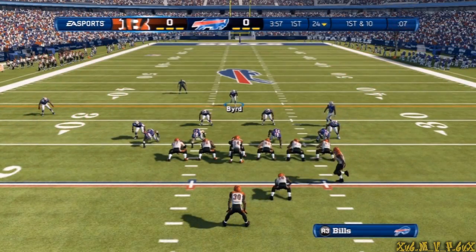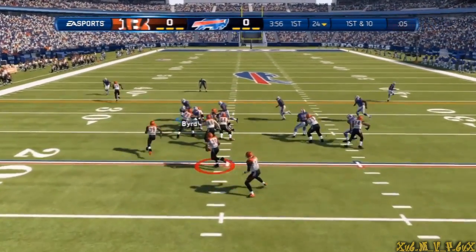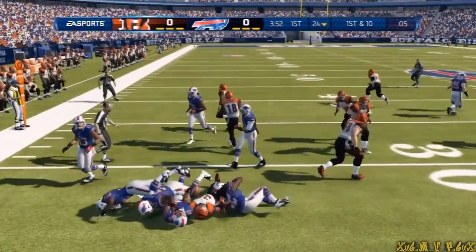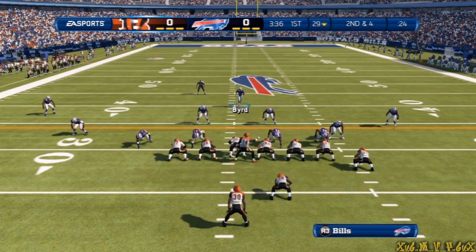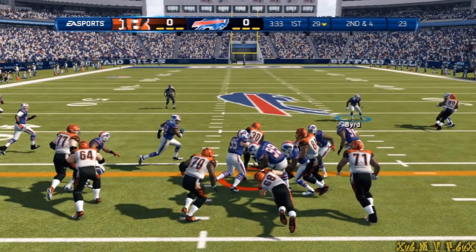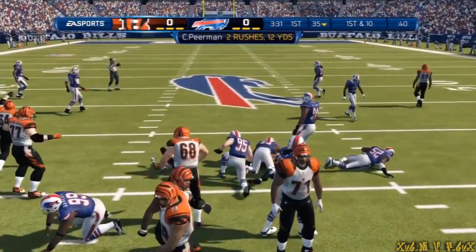The extra tight end. They send the tight end in motion. Now first and ten, they go counter. He's got some daylight. Brought down at the 29. They feed him the ball again. That's good enough for the first down.